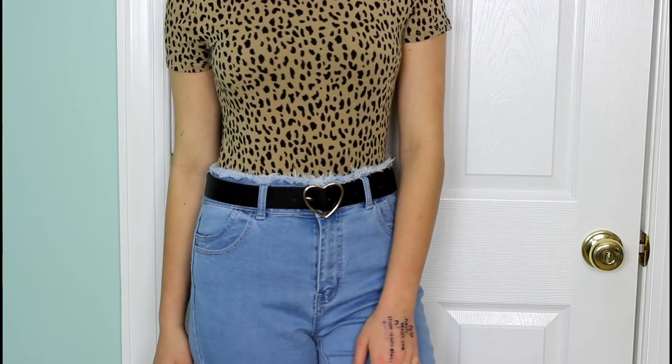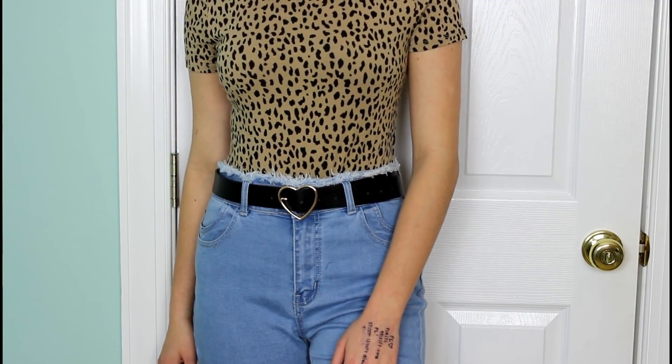Then I got this belt, which is so adorable. It has a little gold heart in the middle as the belt buckle. I'm doing a Valentine's Day lookbook tomorrow and this is going to be one of the focal points of the outfits. It came literally just in time. Look how fabulous that's going to look — that is the cutest detailing I've seen in my entire life.